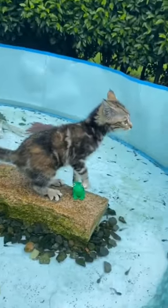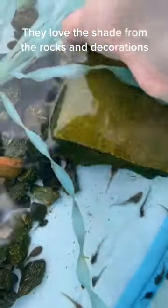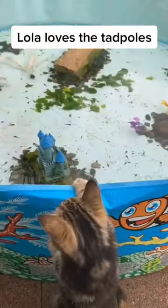Lola was fascinated with the tadpoles and even jumped into the pool. But no harm done, she easily hopped out. The tadpoles love to hide under rocks, so it might appear like there's a lot less.